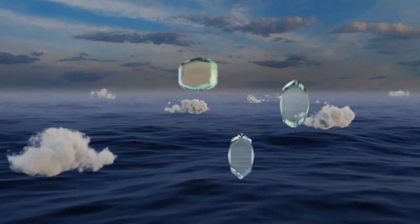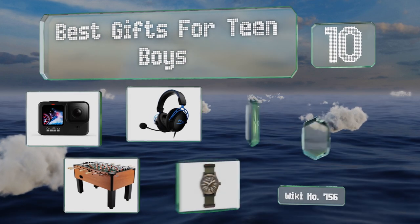EasyVid presents the 10 best gifts for teen boys. Let's get started with the list.